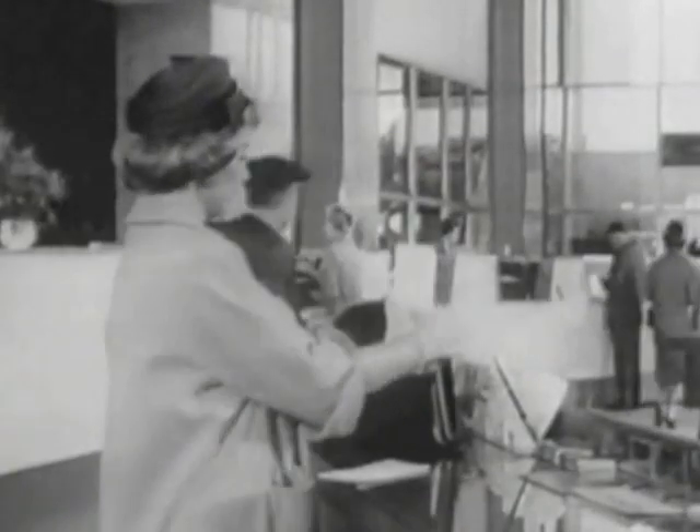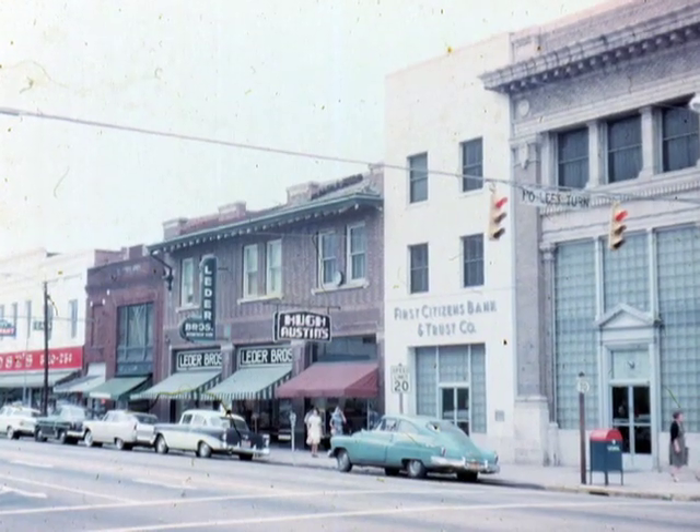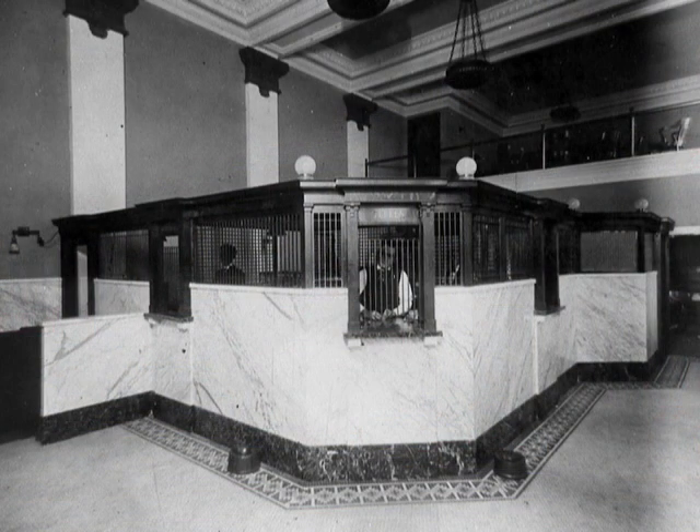We tend to forget that people dressed up a little when they went into town. There was this sense of occasion if you went to the main street. If you came to the bank, you dressed up. Ladies would have on gloves and hats. It became a social event. It became a one-time event.